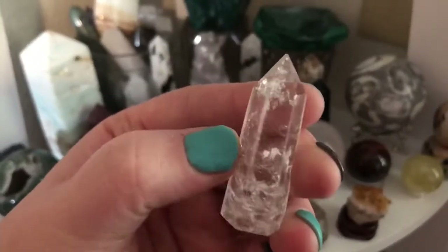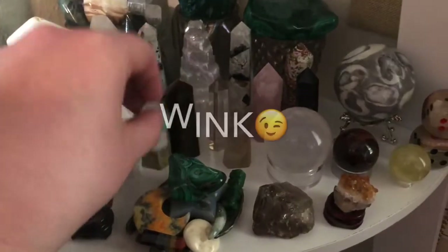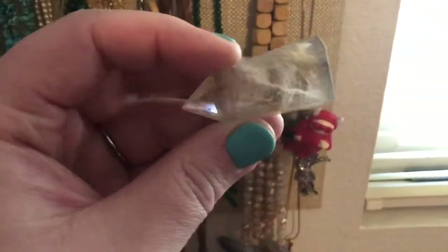This one right here shoots off beautiful rainbows — just clear quartz. It doesn't matter the size for me; it's the impact that they give me. I have a beautiful rutilated quartz. I want to get one with some copper rudel.